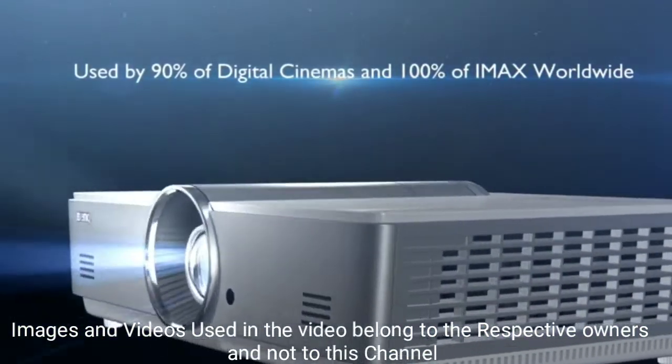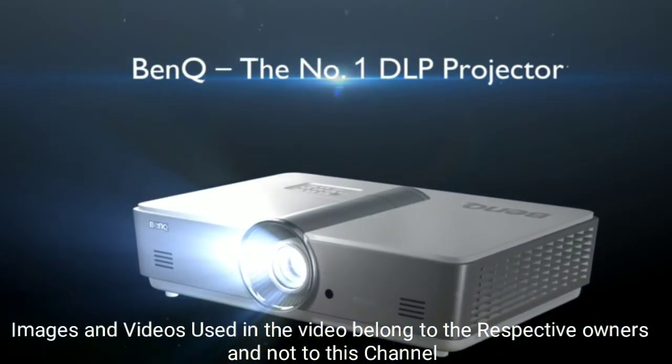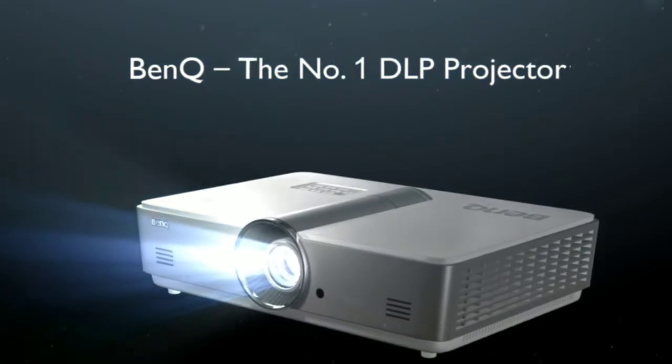So these are our top 5 best projectors that you can buy in 2020. If you have any other projector in mind, please come to the comment section. Do share this video among your friends. Thanks for watching — take care, bye bye!